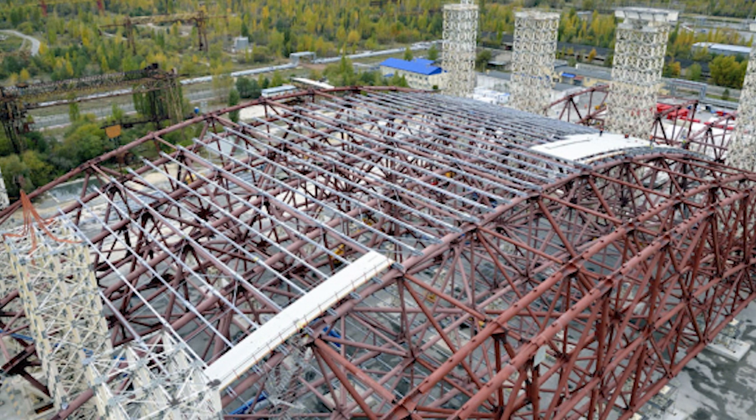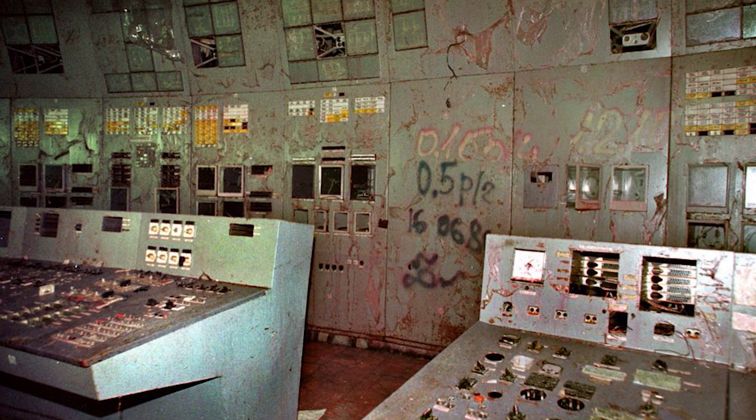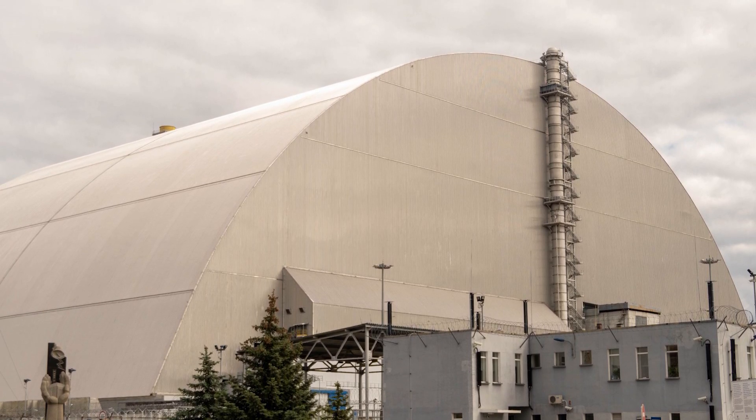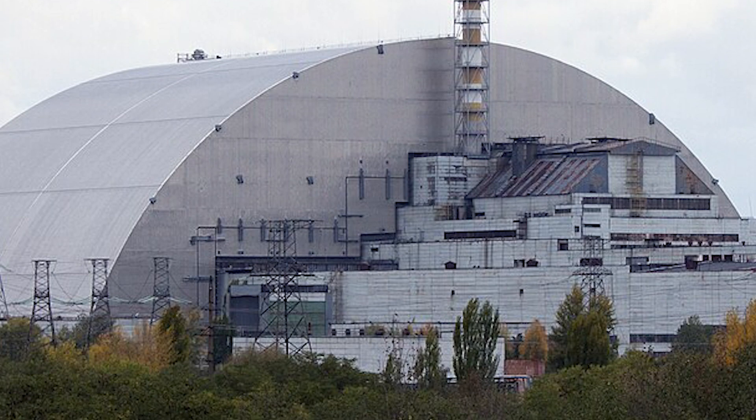First of all, it's only designed to last a century, and we have no real idea of what will happen once it starts to deteriorate. If it fails, the consequences could be catastrophic. The new safe confinement is designed to keep radiation contained, but there's always a possibility of something going wrong. If the structure were to collapse or crack, there's a risk of radiation leaking into the environment. The idea that we have to rely on this temporary fix for such a long-term problem is a bit unsettling.